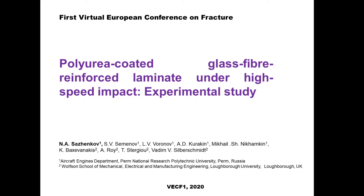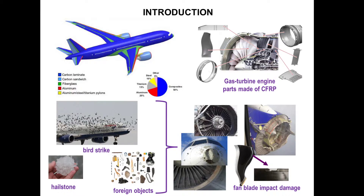Hello everyone. My name is Nikolay Szynkov and today I'll present the study on the topic: Polyurea Coated Glass Fiber Laminate Under High Speed Impact — an experimental study. This work was made at Perm National Research Polytechnic University, Russia, at the aircraft engines department, in collaboration with colleagues from the Wolfson School of Mechanical, Electrical and Manufacturing Engineering at Loughborough University.